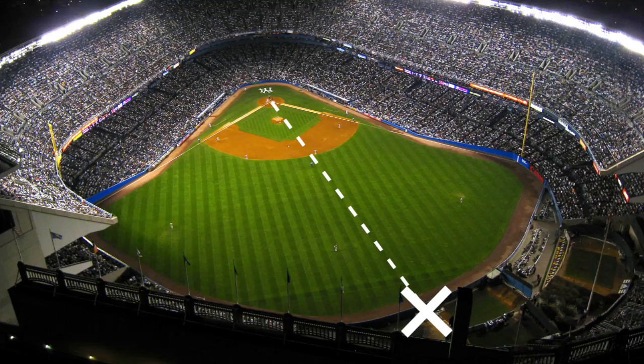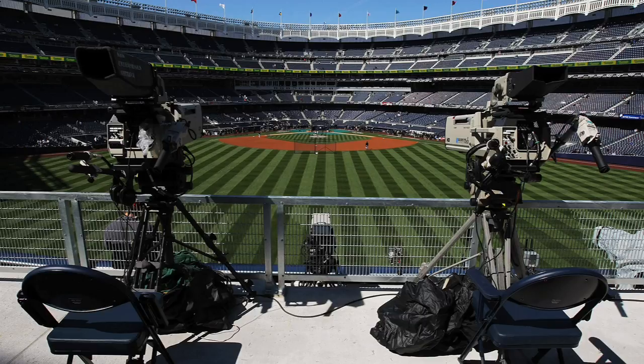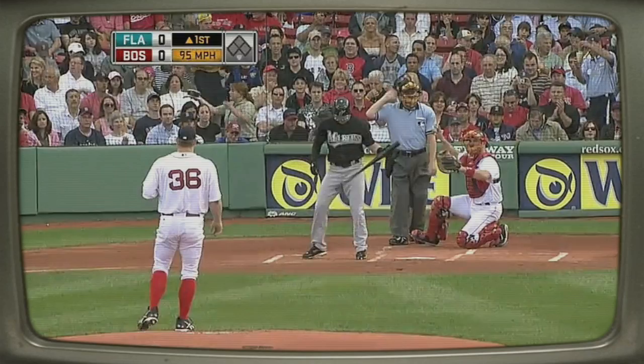In almost every ballpark, the center field camera — the viewer's window on the strike zone — is offset by up to 15 degrees, creating a slightly skewed picture. To fix the problem, a few teams, including the playoff-bound Boston Red Sox and St. Louis Cardinals, have introduced dead center field cameras. When you compare those to the offset cameras, you can see just how distorted our living room view has been all these years.